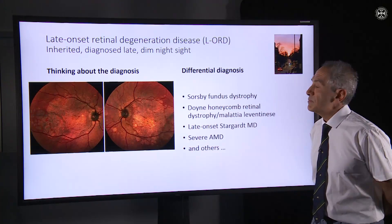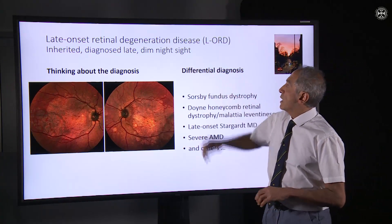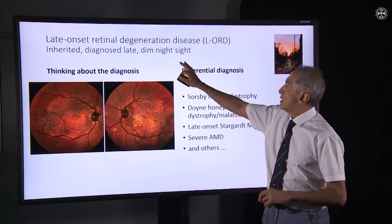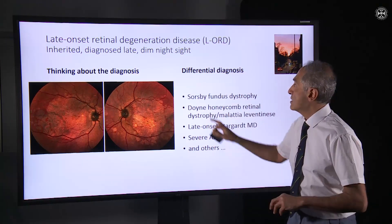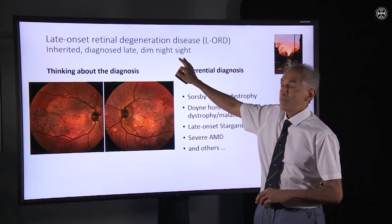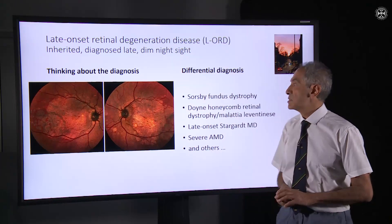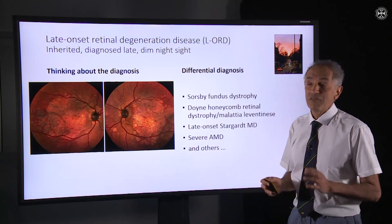What symptoms do individuals with late onset retinal degeneration experience? A predominant one is that symptoms occur late in life, around the fifth decade. Poor vision at night — dim night sight — as shown in this picture here, is one of the main symptoms that patients will notice in their fifth decade.